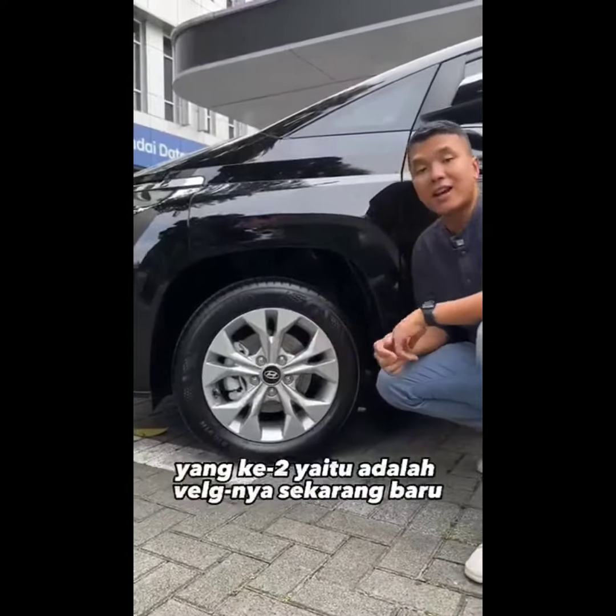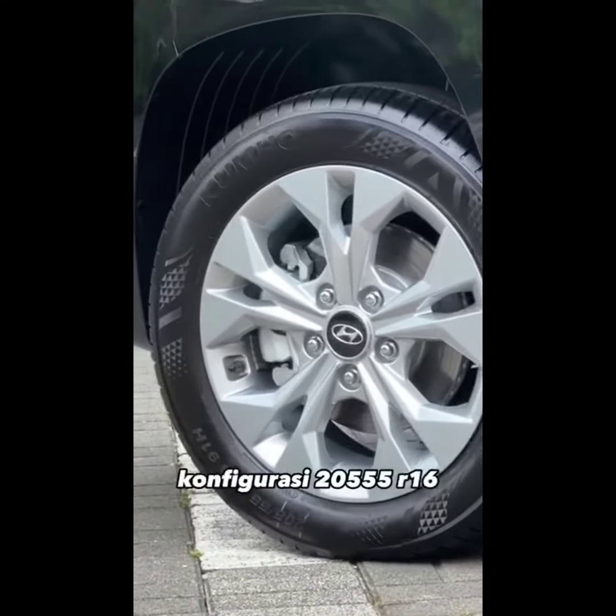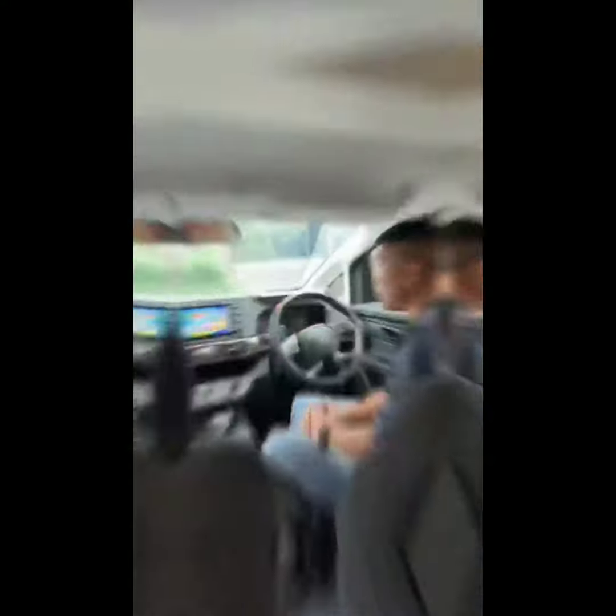Yang kedua, velgnya sekarang baru. Tidak lagi pakai velg kaleng, tapi sekarang velgnya jadi 16 inci, konfigurasi 205/55 R16.